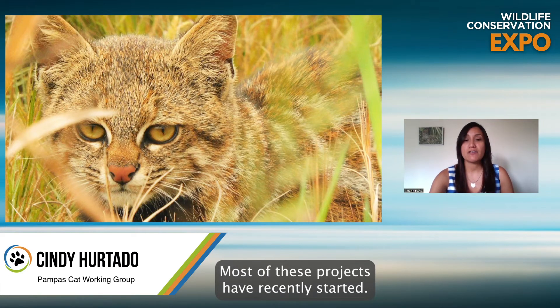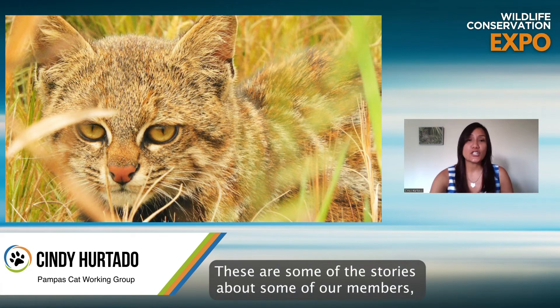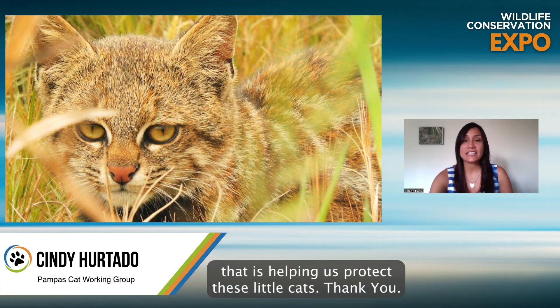Most of these projects have recently started. I hope that I got everybody excited about pampas cats — these are some of the stories about some of our members. I would like to thank everyone for your continued support that is helping us protect these little cats. Thank you.